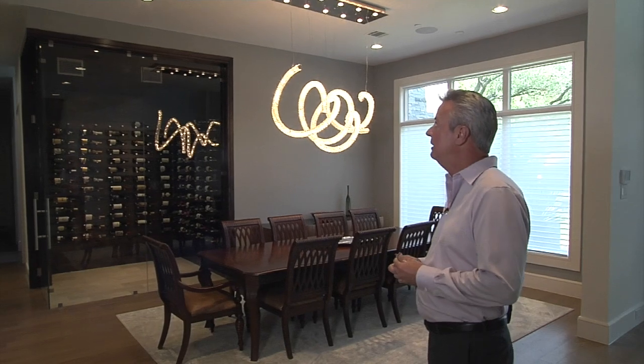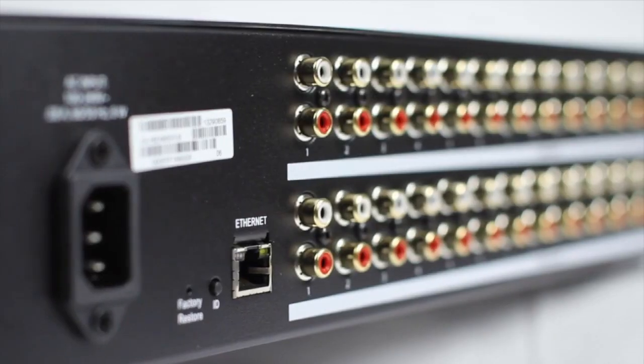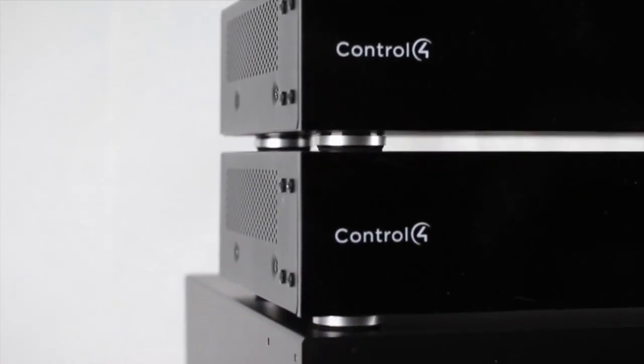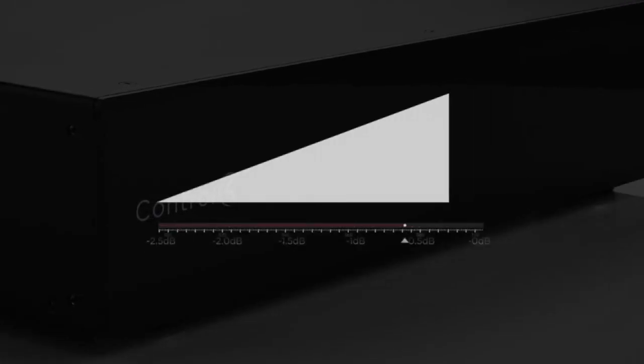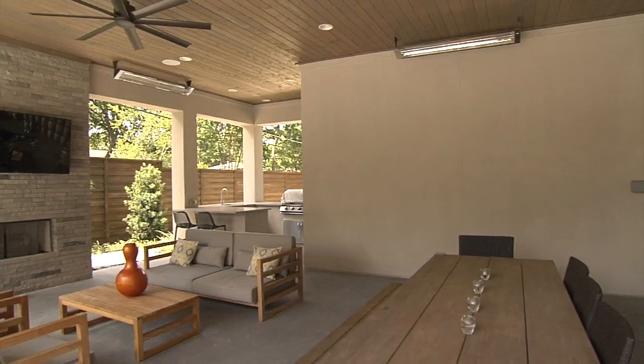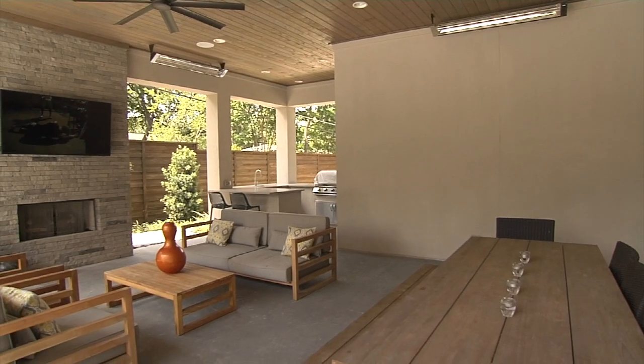In this particular home, we've wired for Paradigm speakers in the ceiling — in the formal dining room, the wine room, as well as throughout the rest of the house. We've got nine zones of audio, which means the kids can be listening to one thing upstairs, you can be out at the outdoor living area listening to something different, or you can listen to the same thing throughout the entire house. It's a feature people are really liking these days.